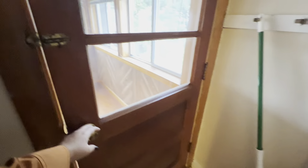And then here's the back door and your back porch.